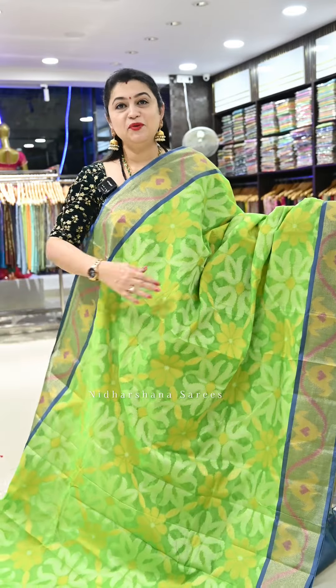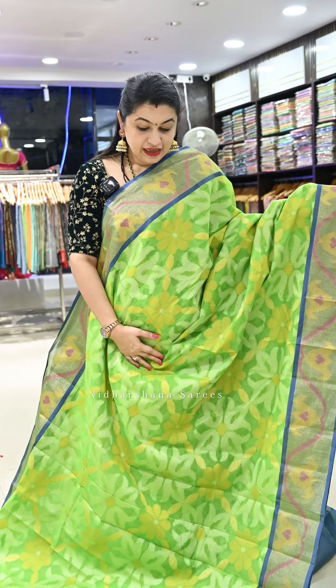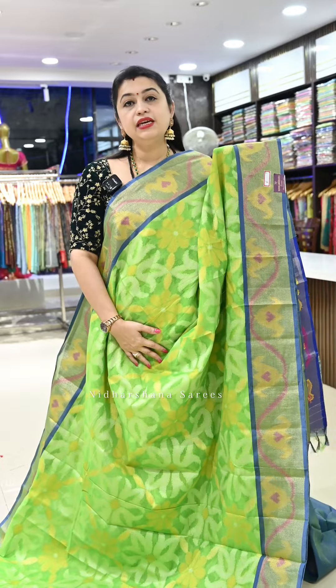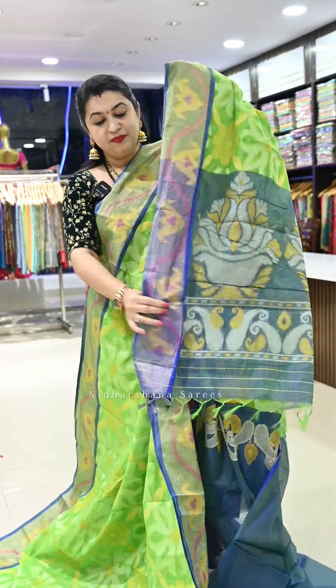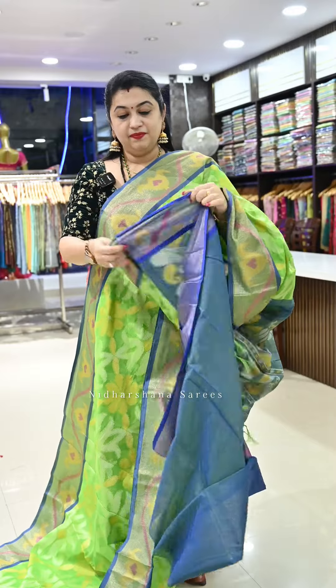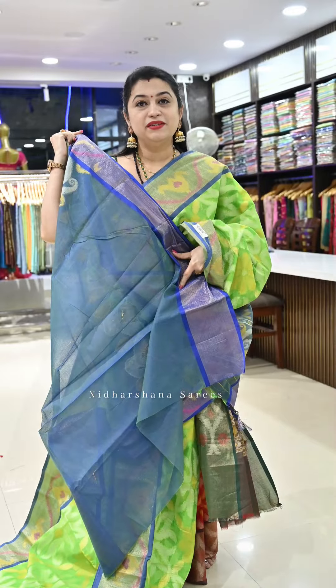Saree number six is a very beautiful shade — first time we are introducing this color in pochampalli. It's a beautiful parrot green, or neon lime green, with a dusky navy blue color border. That's a very subtle pallu and a beautiful blouse piece for the saree.